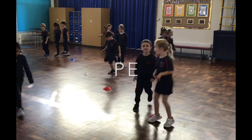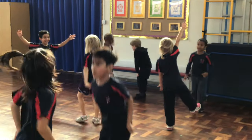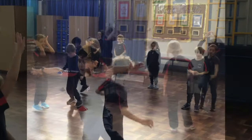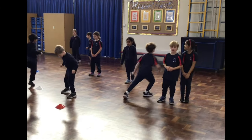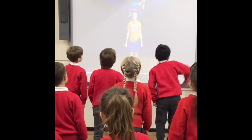In PE, we work on our agility, balance and coordination. We also do Jumpstart Johnny every day.